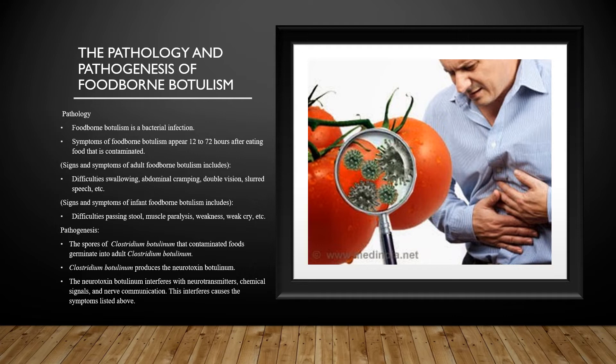The pathogenesis of foodborne botulism: Spores of Clostridium botulinum that contaminate foods germinate into adult Clostridium botulinum that can produce the neurotoxin botulinum. Individuals consume these contaminated foods; the neurotoxin botulinum enters the body and interferes with neurotransmitters, chemical signals, and nerve communication. This interference causes the symptoms and signs listed above.